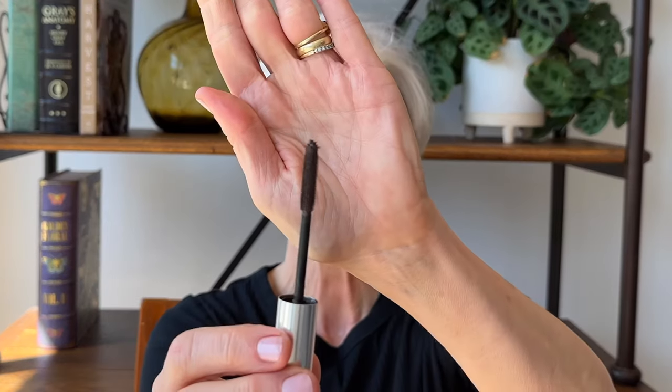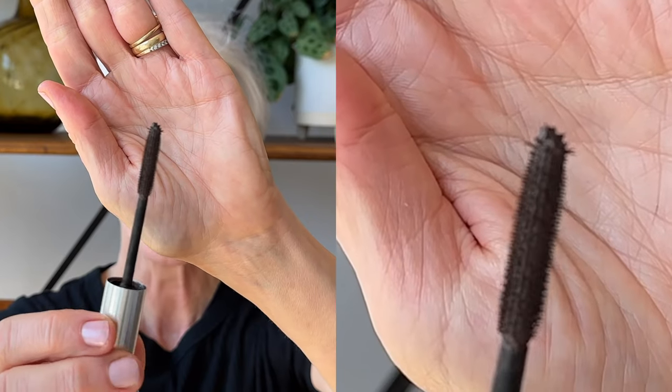The wand is really unique because it has these little bristles on the end where you can separate out any clumps and get them on the tiniest little lash. It layers really well and just gives that everyday elevated look. At the end of the day, the Benefit mascara doesn't give much fallout — maybe a few tiny flakes if you look really closely. I never get raccoon eyes with it. You can see why this has been my go-to mascara for years.